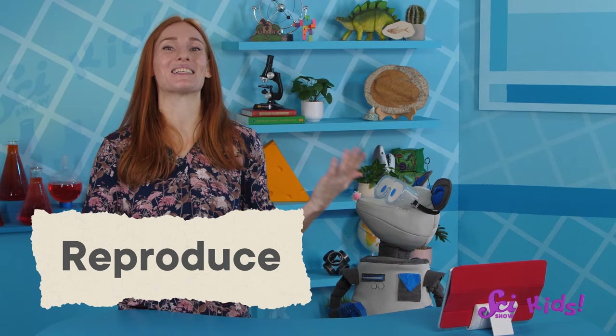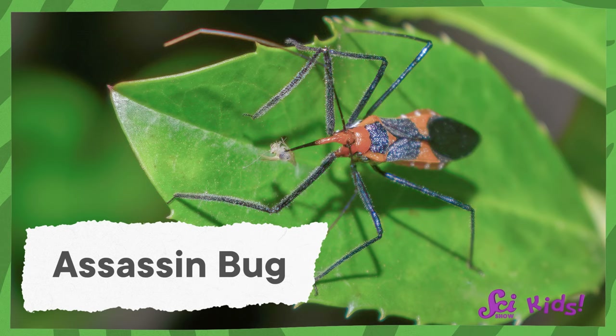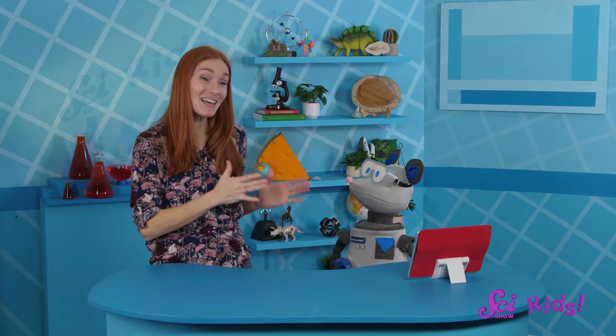All living things reproduce or make babies, but they certainly don't all reproduce in the same way. The same is true for the way things develop and grow. For example, another group of true bugs are called assassin bugs. And like all true bugs, assassin bugs lay eggs that hatch into nymphs.